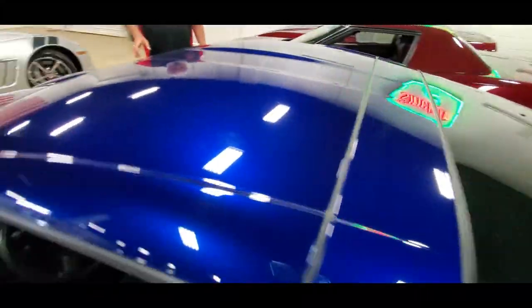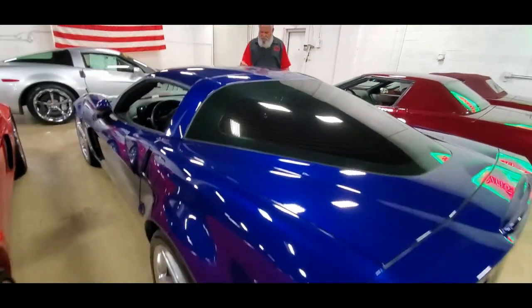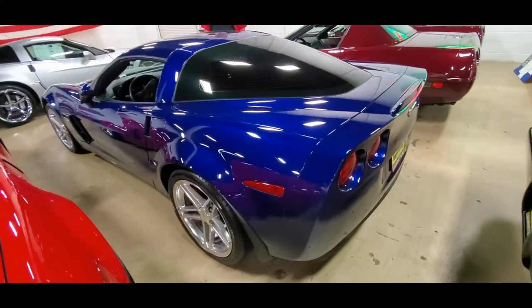This one's got the manual transmission like all Z06s do. It's going to deliver a very high-performance driving experience with the 505 horsepower LS7 engine.